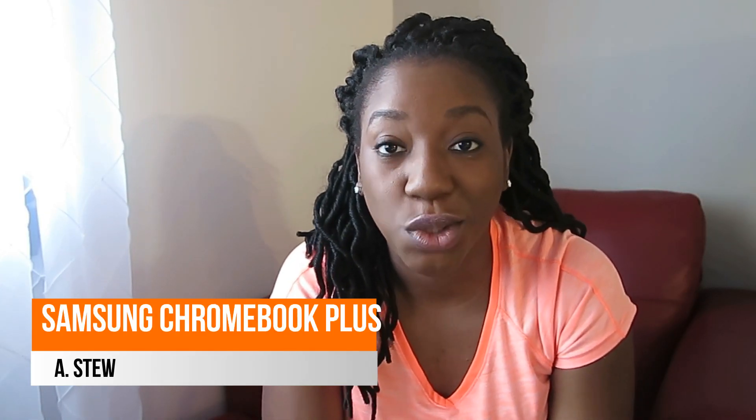Hey YouTube, Ace2 here. Between life and not having a lot of content to really review, I've been on a little hiatus, but I'm back. I'm here to review the Chromebook Plus and tell you why I like it.